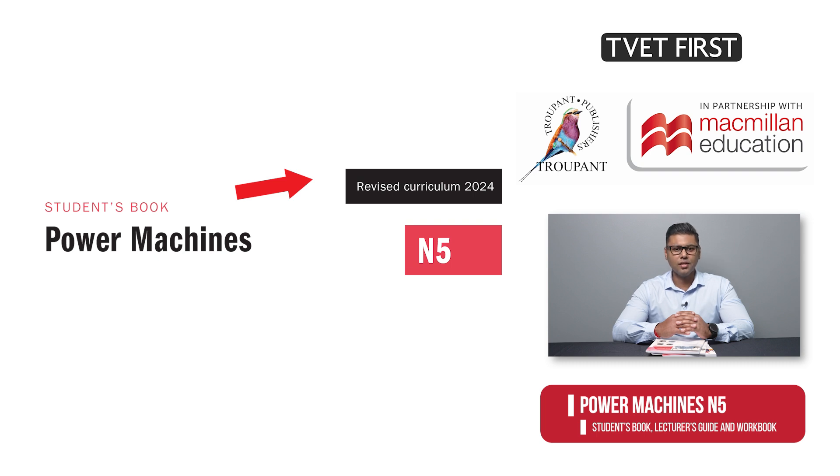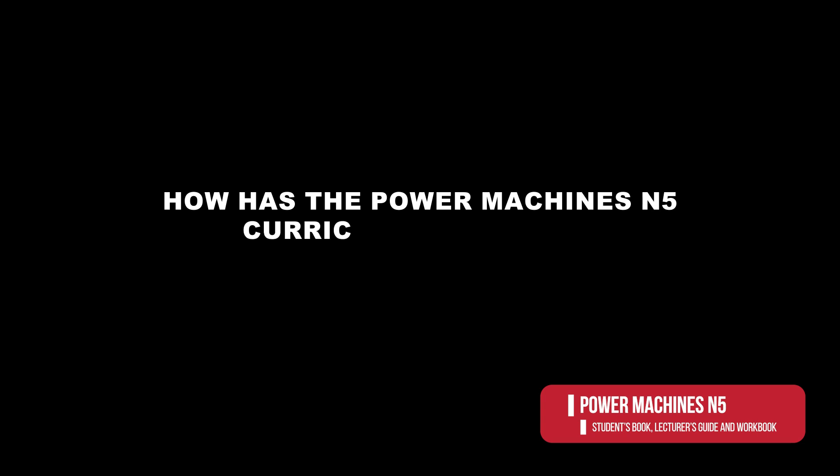But first, let's look at the curriculum itself. How has the Power Machines N5 curriculum changed? The syllabus has been fully reworked and updated. As a result, the content, names and order of some of the modules have changed.